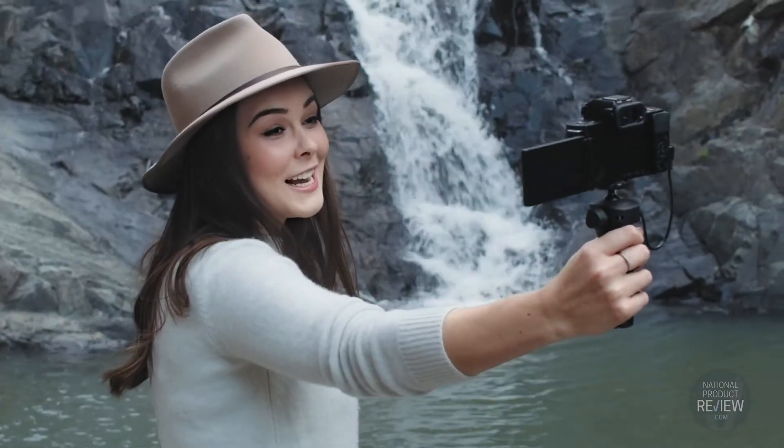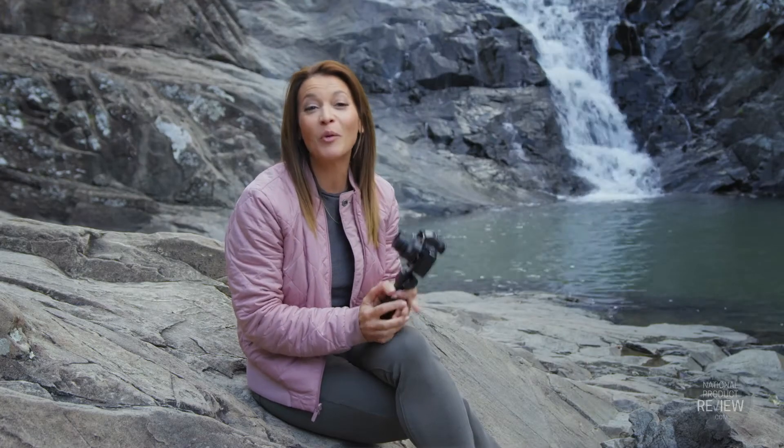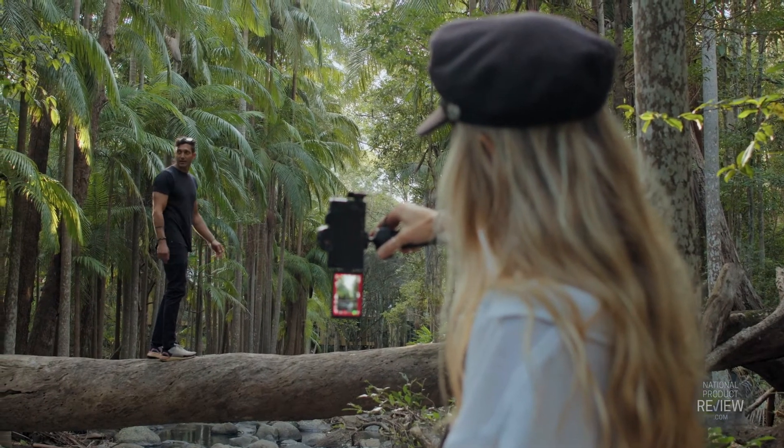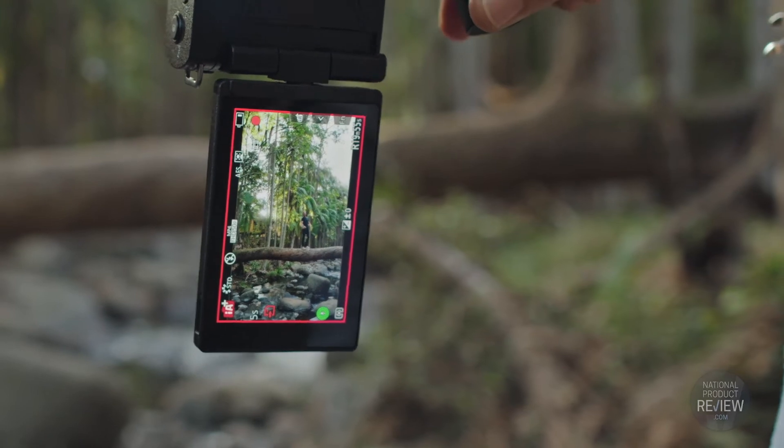And with the record indicator, you'll always know when you're on. There are so many features here to impress the vlogger. Turn the camera sideways to shoot vertically — perfect for Insta stories or smartphone playback.